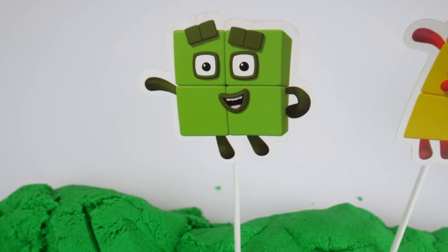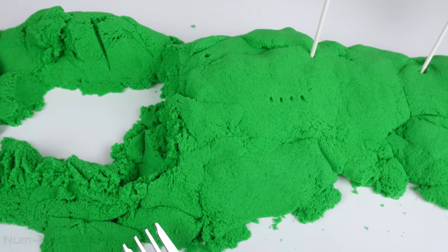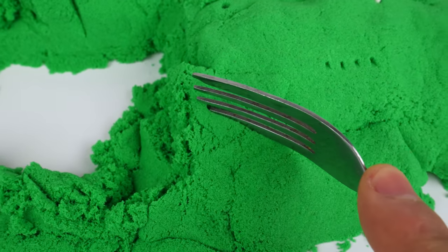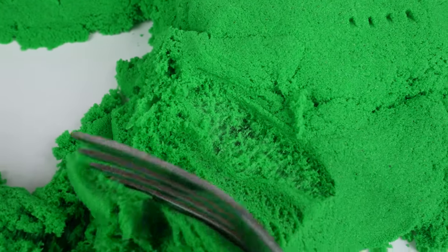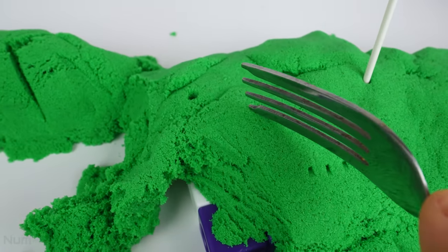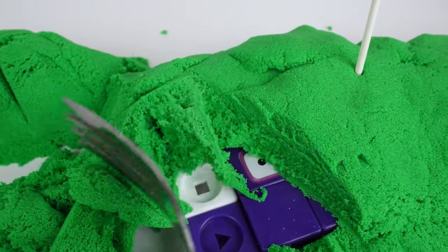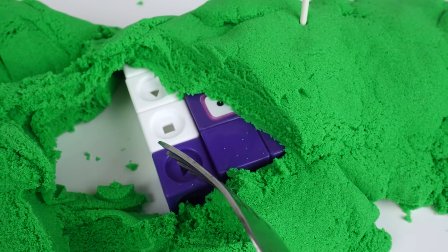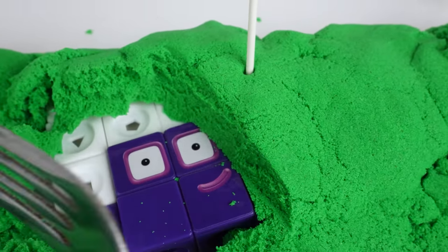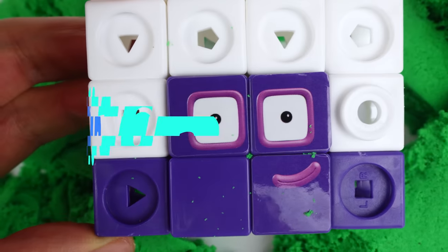It's number block four. Can you guess who is under number block four? I see white and purple blocks — it must be a teen number. Look, I can see the face. Do you know who this is? 16!